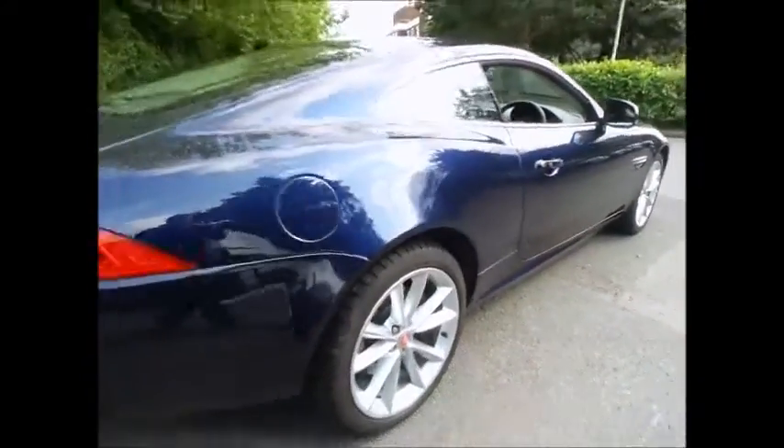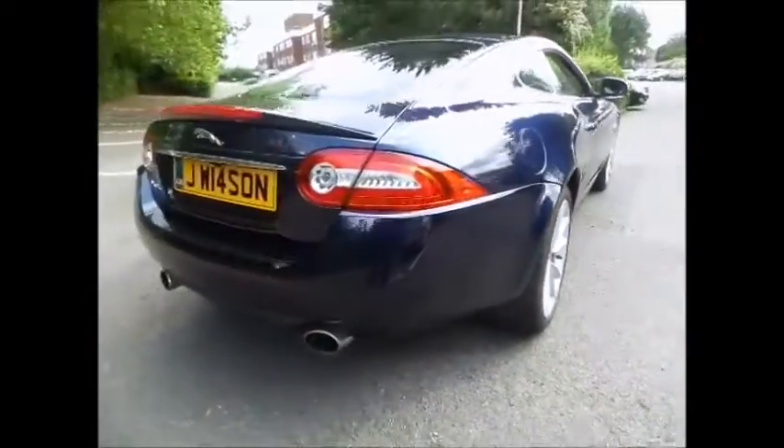It promises both luxury and immense power. Distinctive LED daytime running lights frame the XK's advanced bi-function HID Xenon headlamps and present a unique visual signature.